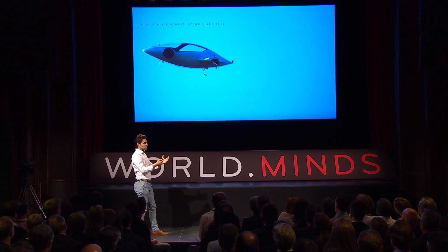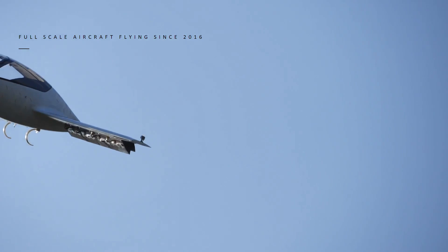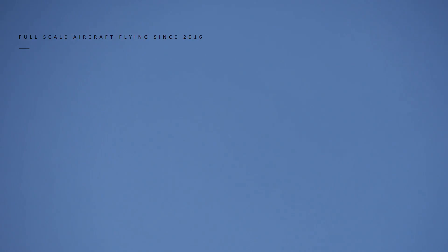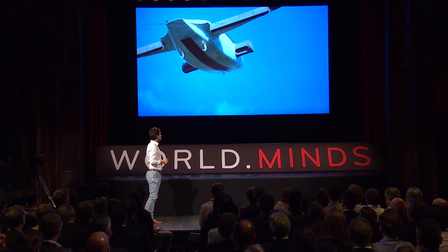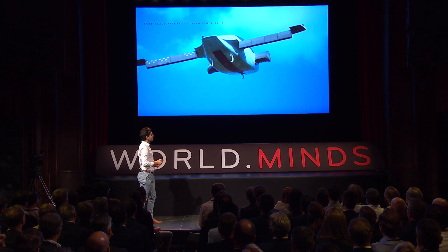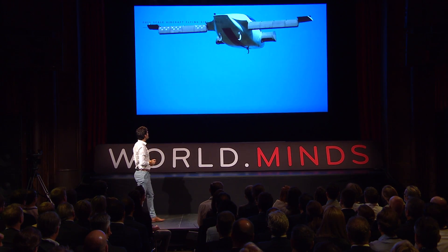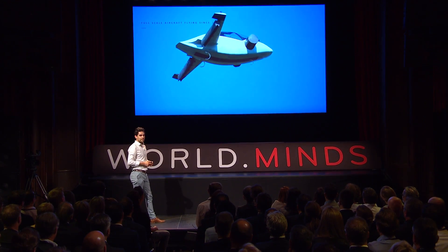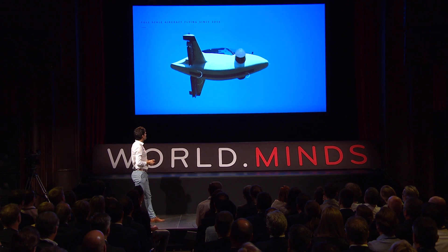Because we can vector the thrust of the engines, the aircraft is extremely maneuverable. It does all the things that Richard had to train his body to do, but with software — enabling our kids and grandmothers to fly in something like this. Now it does a back transition into hover flight, all engines back into a vertical position, hovering back to the ground and doing a safe landing, very similar to a helicopter.